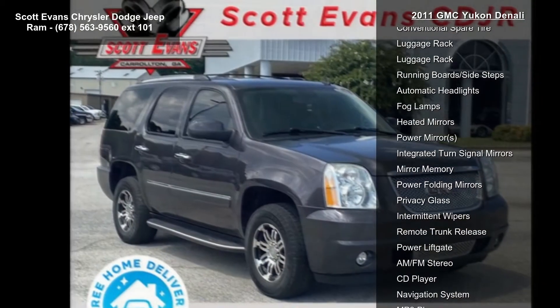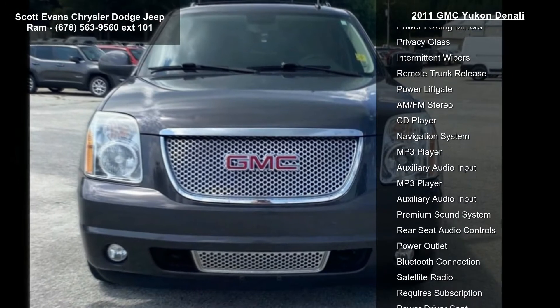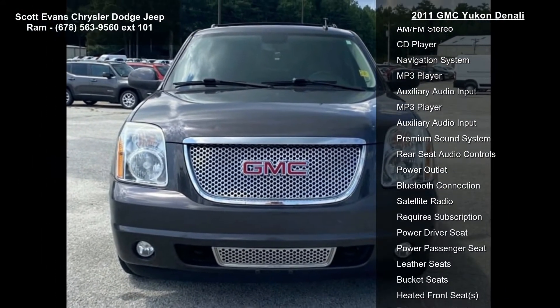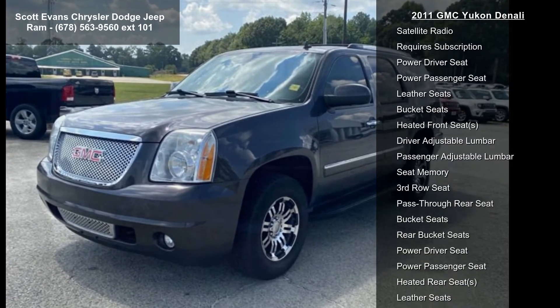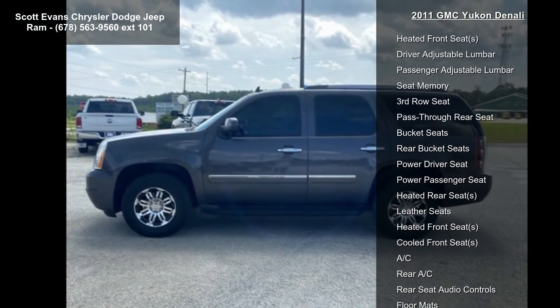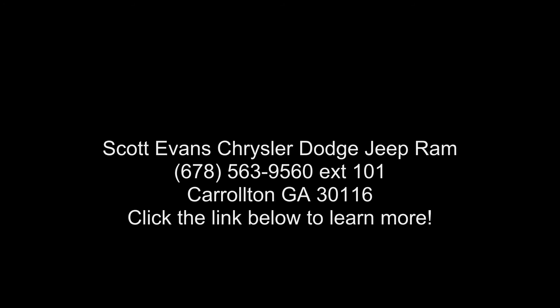Additional features include a U42 rear seat DVD entertainment system, storm gray metallic exterior, ebony perforated nuance leather appointed seat trim, and tires P275/55 R20 all-season blackwall. The vehicle also has standard side blind zone alert, front bucket seats with leather appointed seating, and 10-way powered driver and front passenger seat adjusters including power lumbar control and power recline.